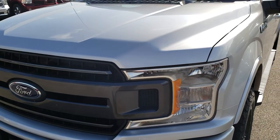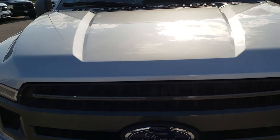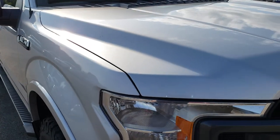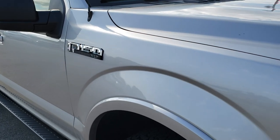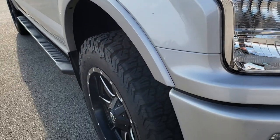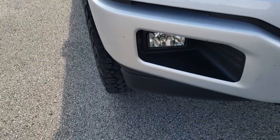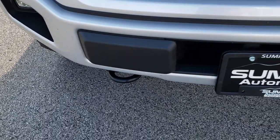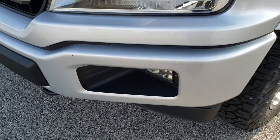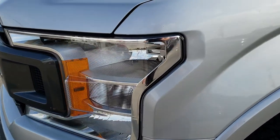Today we are taking a look at this super clean 2018 Ford F-150 SuperCrew 5.5 foot short box. From this HD video, you will be able to tell that this truck is extremely clean all the way around. No dents or dings on that front bumper. It does have factory fog lights. The headlight lenses are nice and clear.